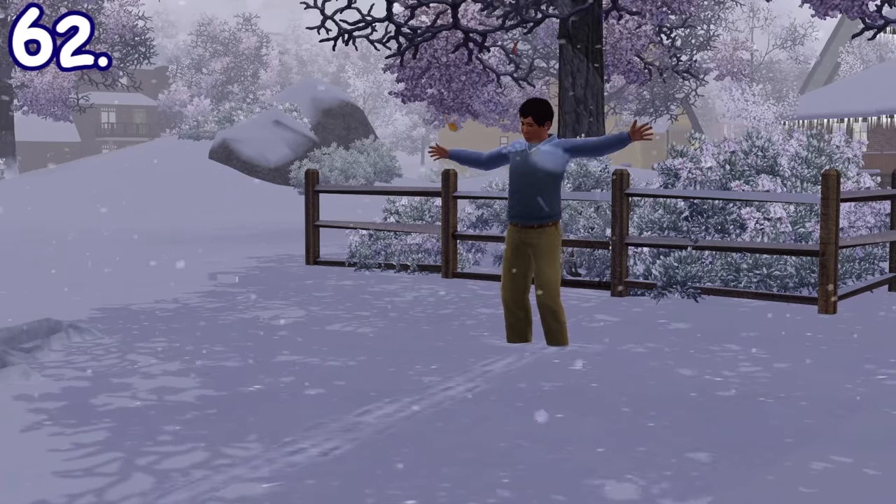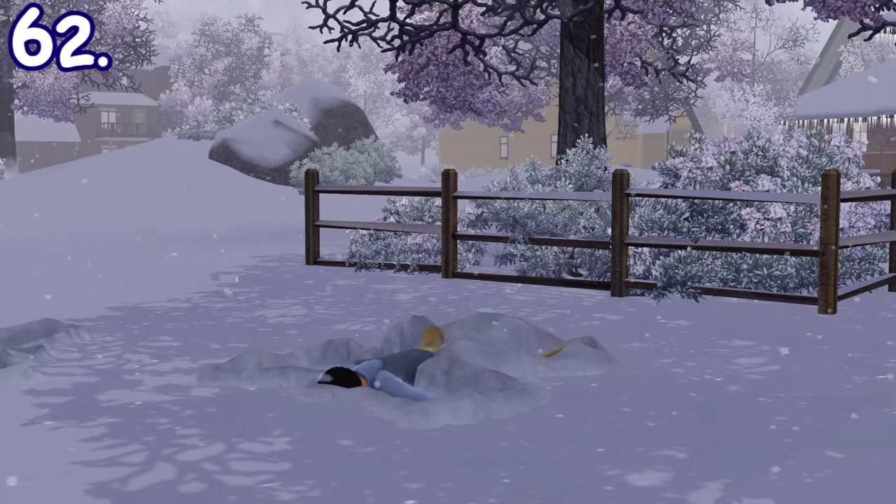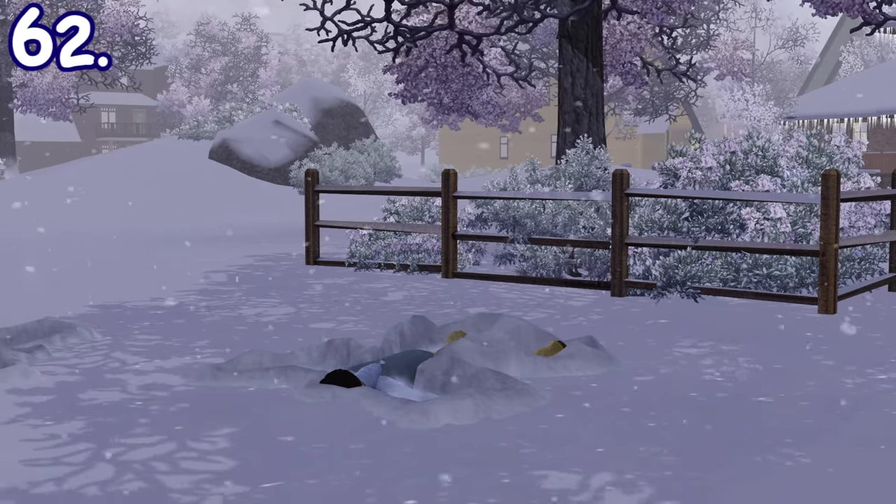While it's snowing, insane, absent-minded, or clumsy sims will have the chance to create a snow angel by falling down face first in Sims 3 Seasons.